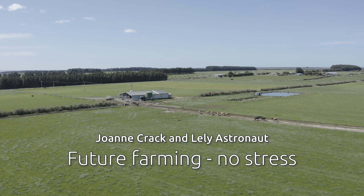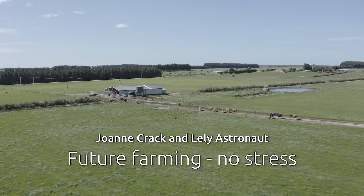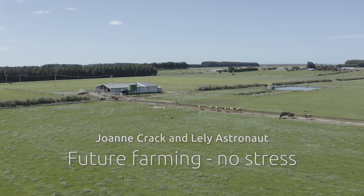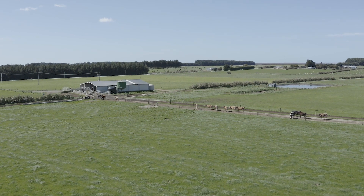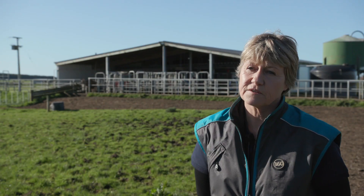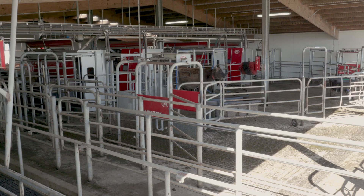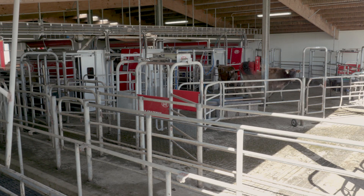Previous to installing the robots, we were running a 400-cow dairy farm with a herringbone shed. We were spending a long time in the shed, having to employ people, and really just not getting any enjoyment out of that — and neither were the cows. If we hadn't put in the robots, we wouldn't be dairy farming now. We'd had totally had enough of all the grief and stress. The robots have given us freedom, taken the stress away, and it's an entirely different lifestyle — more user-friendly for the next generation. We didn't want our kids to end up stuck in a herringbone shed.